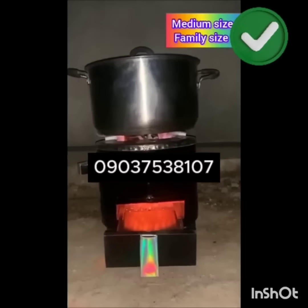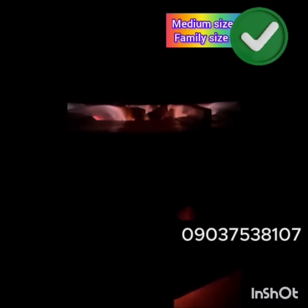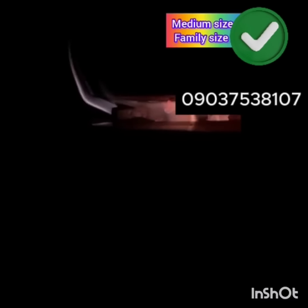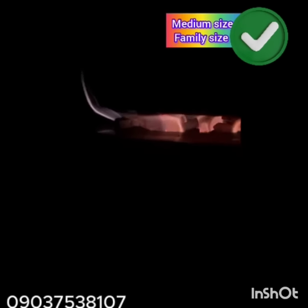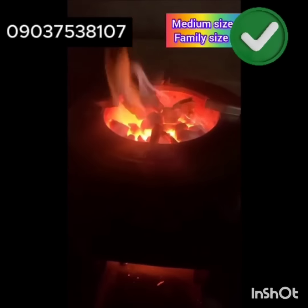What else do you want to know or see about our charcoal stove? See this yourself — see how this is burning and cooking fast. Stop doubting that charcoal stove doesn't cook fast like gas. See this yourself.